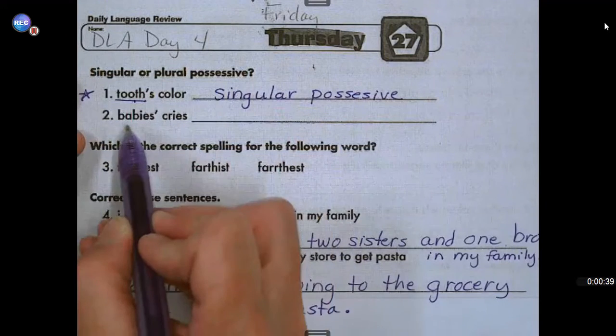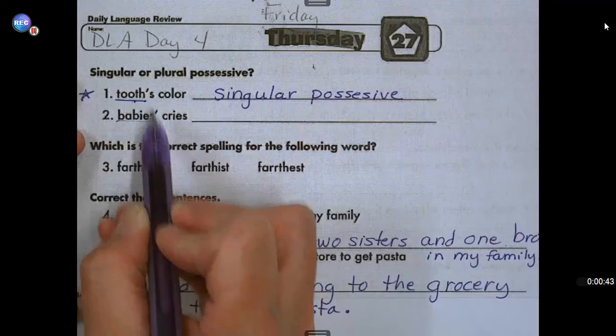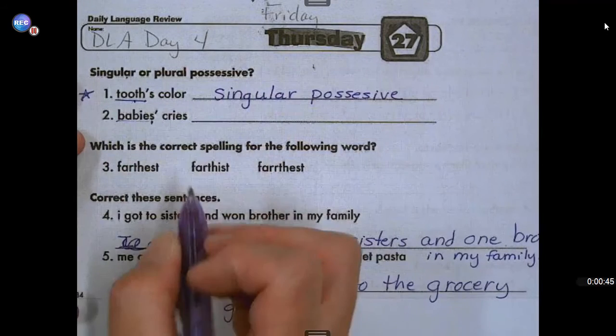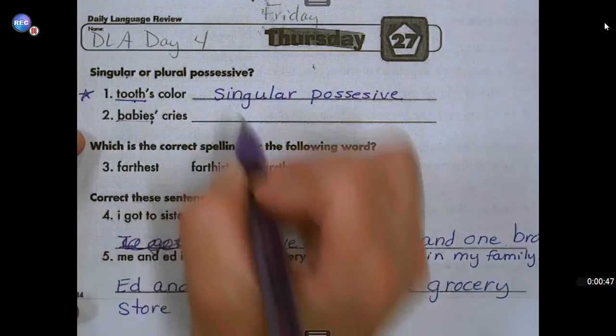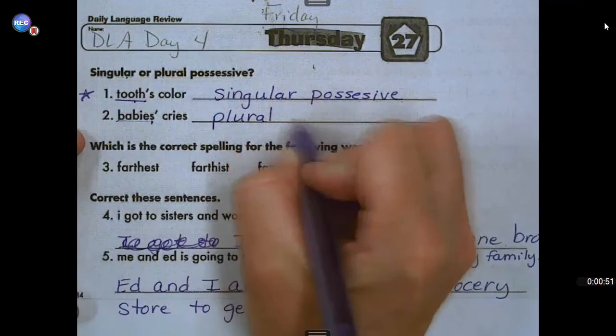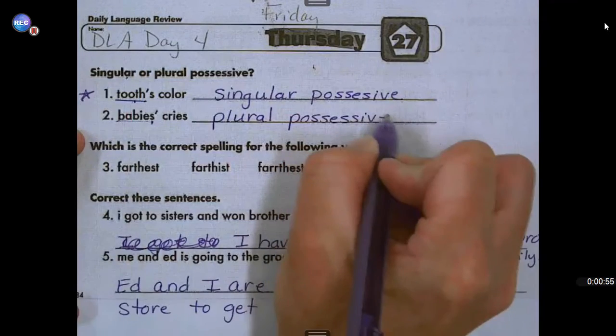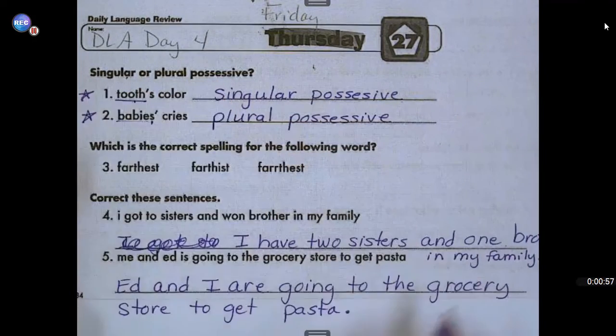Number two: babies' cries. Let's look at the word babies. Is babies singular, meaning one, or plural, meaning more than one? If you said more than one, you were right. It is a plural possessive, and what belongs to the baby is its cries. Give yourself a star if you got that right.